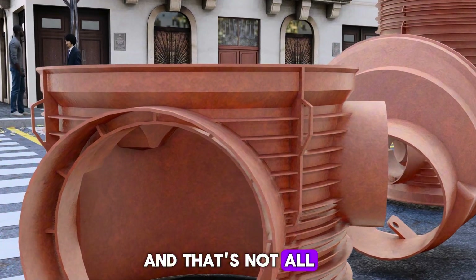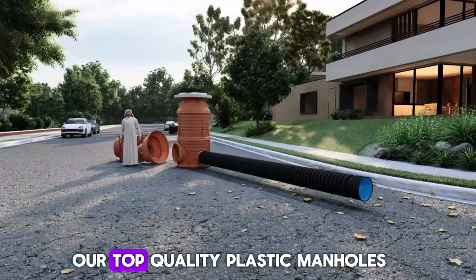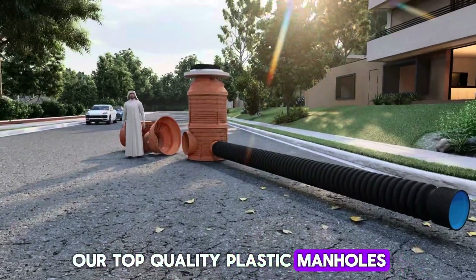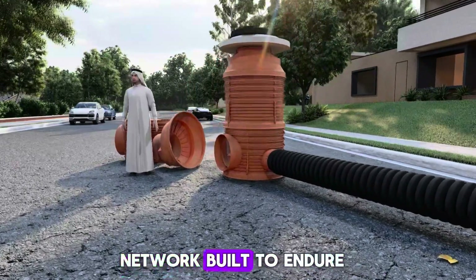Candice offers a comprehensive infrastructure solution. Our top-quality plastic manholes, seamlessly integrated with our pipes, create a leak-proof network built to endure.